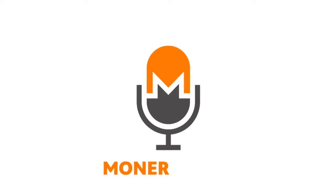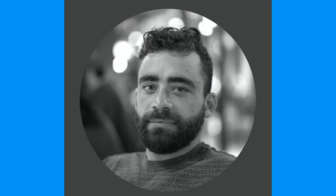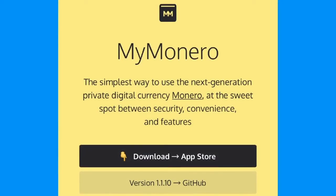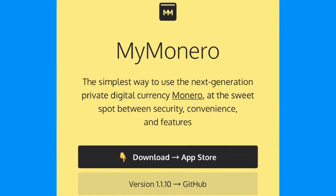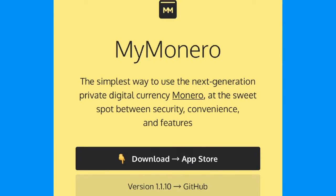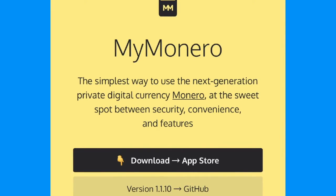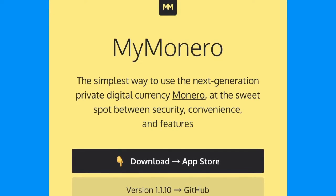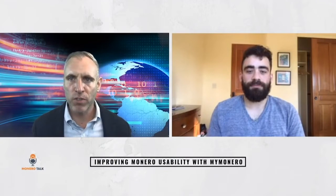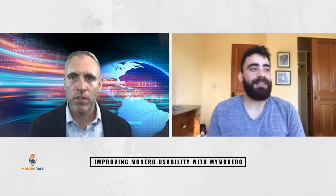This week on Monero Talk, I interview Paul Shapiro, CEO and lead developer of MyMonero. MyMonero was started by Ricardo Spagni, aka Fluffy Pony, in 2014, as the first third-party wallet for Monero. It started as a web wallet. With Paul as lead developer, it has since evolved greatly — launching desktop and mobile apps, like their user-friendly iOS lite wallet. Android is launching soon. In this interview, we talk about all the progress MyMonero has made and things that are in the pipeline.